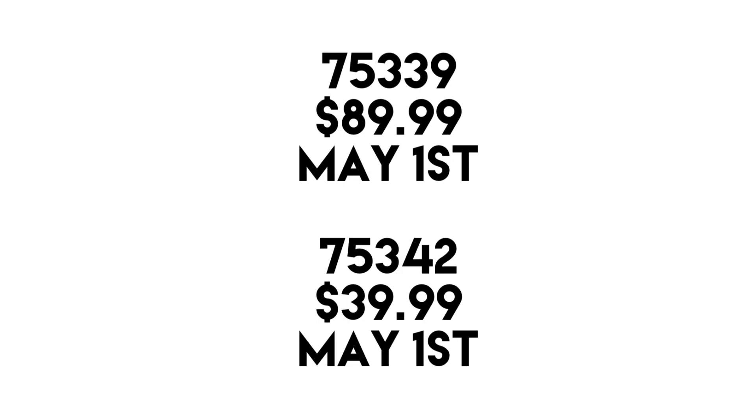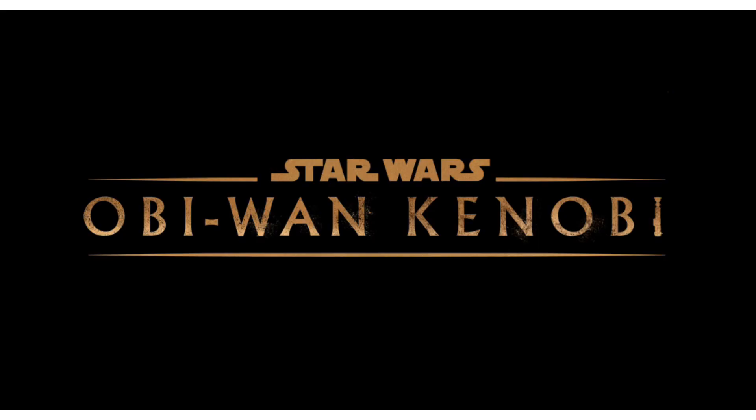My prediction for what these sets are is that they're probably based on Obi-Wan Kenobi, because a lot of people suspect the show to release on May 4th, so it would make a lot of sense to have the sets release then.